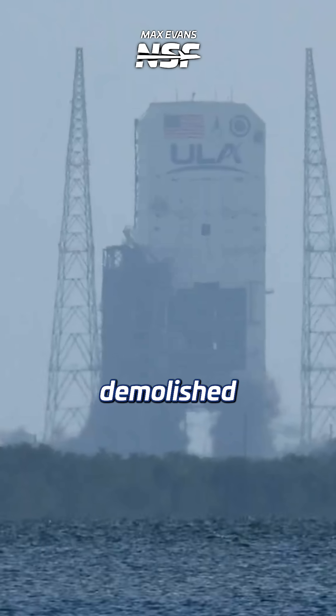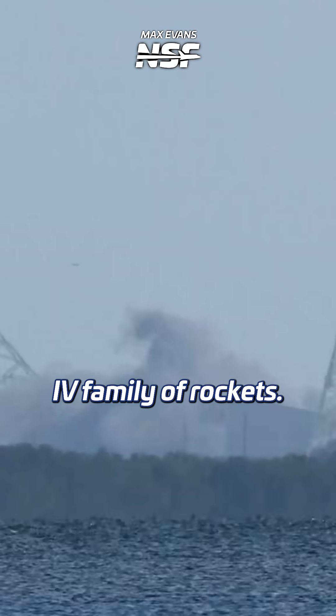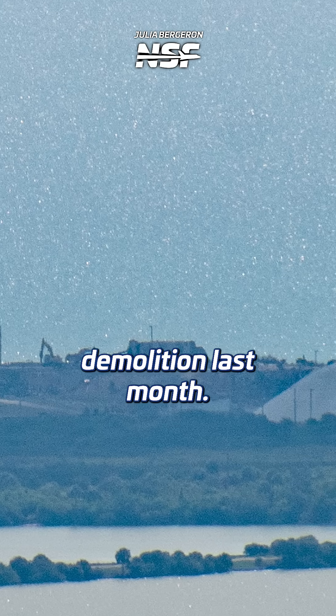Last month, SpaceX demolished the existing mobile service tower and fixed umbilical tower that was used by ULA on the Delta IV family of rockets. During our team's flyover of the Space Coast, they were able to spot the cleanup work following that demolition last month.